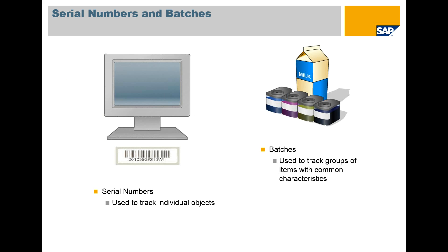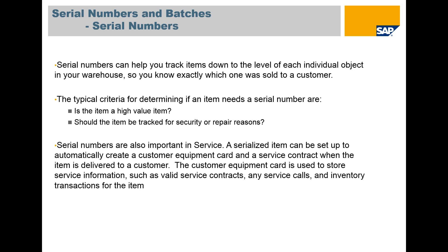First we're going to talk about serialization and batches. Serial numbers are used to track individual objects — for example, computers, high-value items, etc. Batches are used to follow groups of products, for instance, dye lots and things like that. Serial numbers can help you track items down to the level of each individual object in your warehouse, so you know exactly which one was sold to the customer.